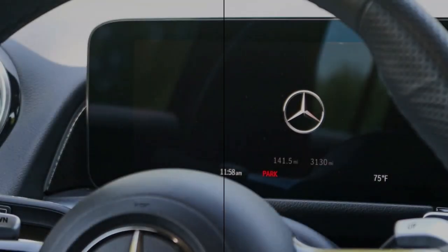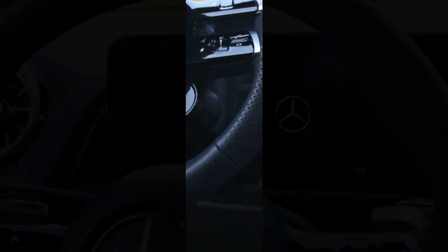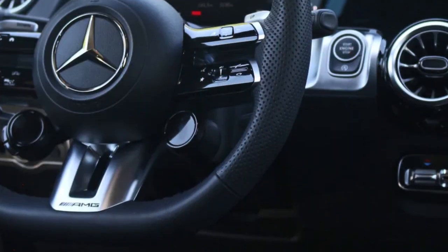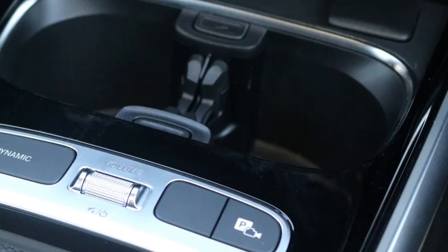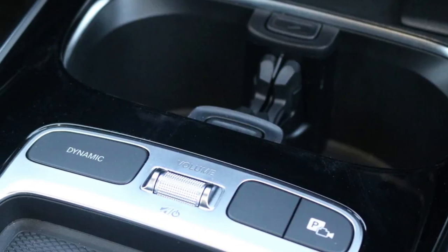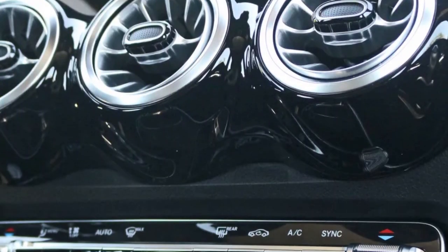While the AMG-prepped GLB 35 goes much further than near competence by basically being a hot hatch with better visibility. It runs circles around the likes of the X1, Audi Q3, Lexus UX, and even the Mercedes-Benz GLA as a practical daily driver.